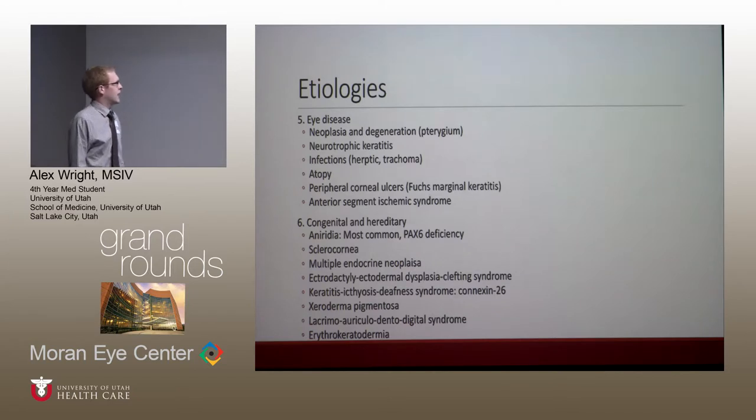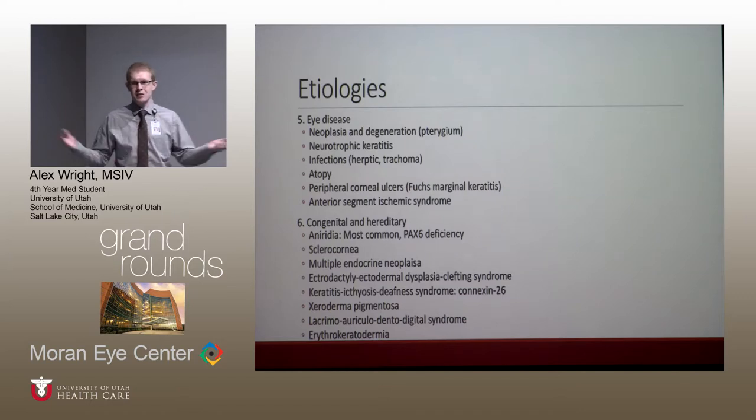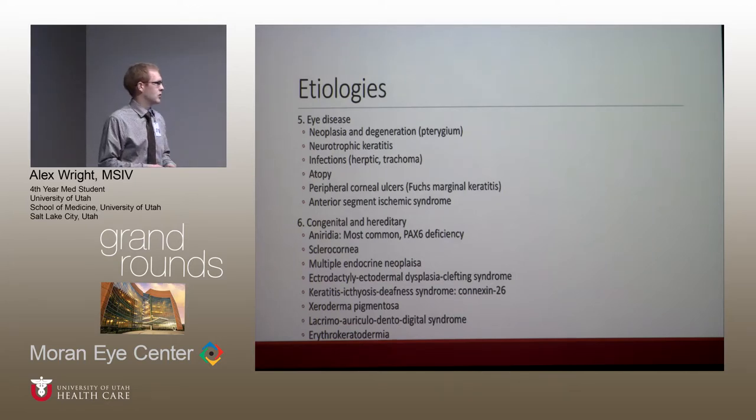There's a whole list of eye diseases where one unifying factor is the effect of inflammation knocking out limbal stem cells. For congenital causes, aniridia is probably one of the most common. It spans the whole gamut — you can still get limbal stem cell deficiency from complete absence of the iris to just mild hypoplasia.